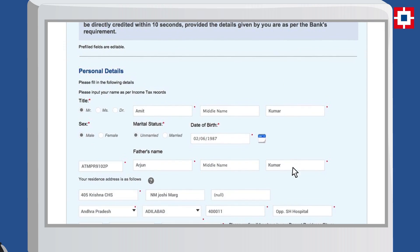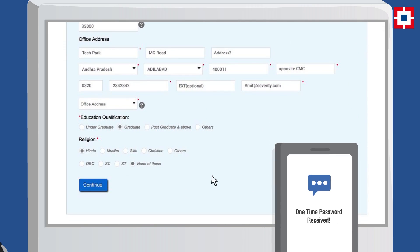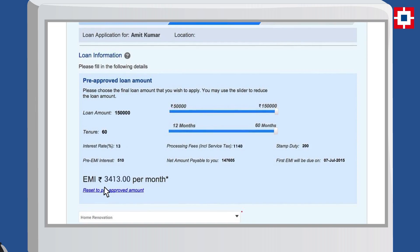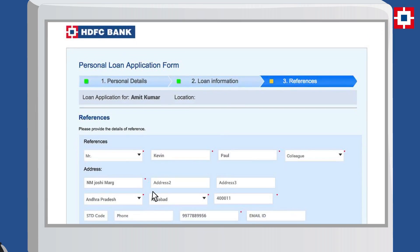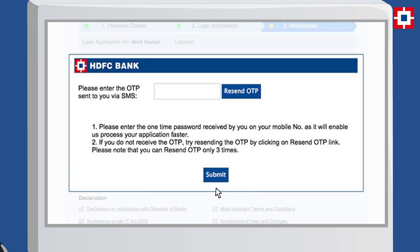Step 1: Share your personal details and get an OTP via SMS. Step 2: Enter your loan information. Step 3: Provide reference details and enter the OTP received on your mobile phone.